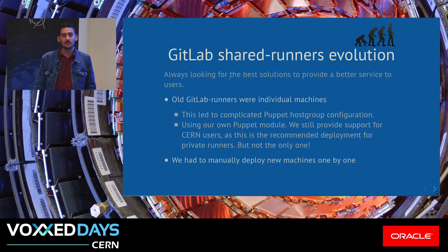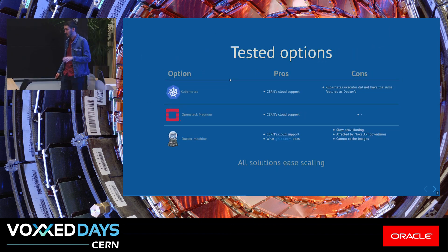The GitLab shared runners have evolved over time quite a lot. At the beginning, they were puppet-managed machines that were complicated to maintain, especially because of the host group configuration. For this, we were using our own puppet module that we still maintain today, and this is still the recommended way of providing an easy solution for users who want to set up their private runners. We had to install these machines one by one, and this is important because the solutions that came afterwards solved this problem.